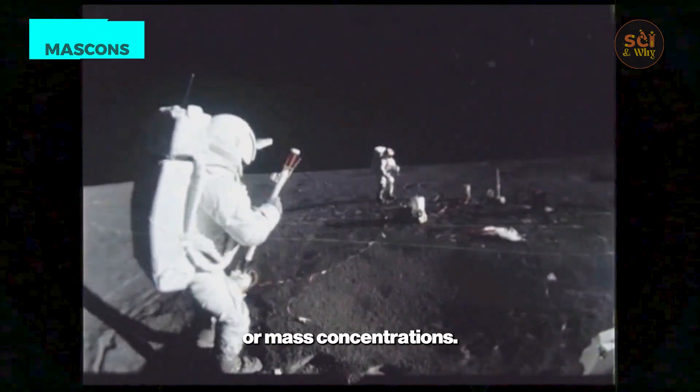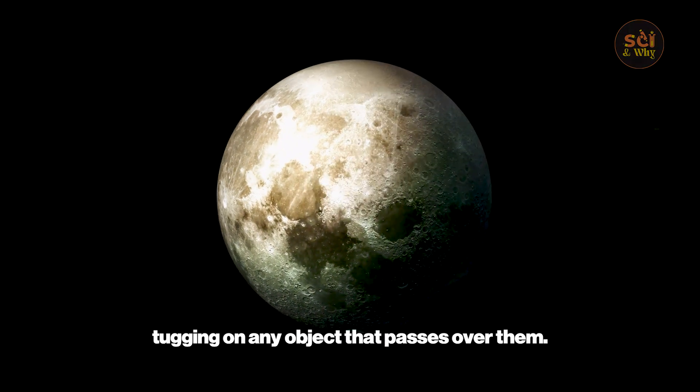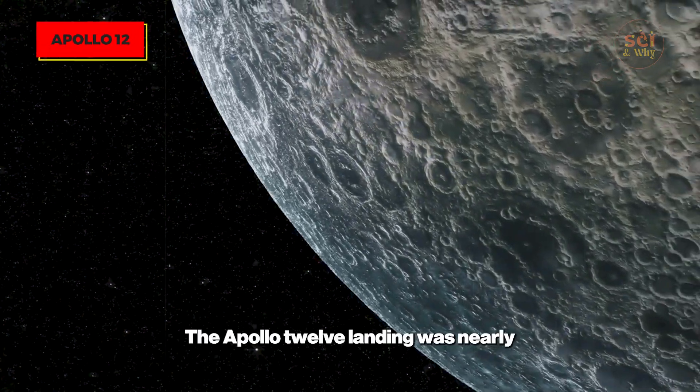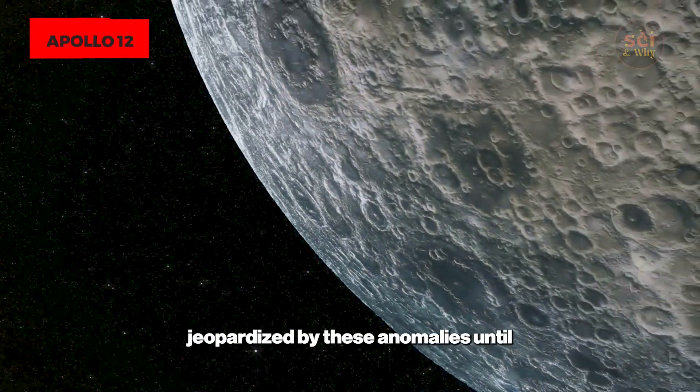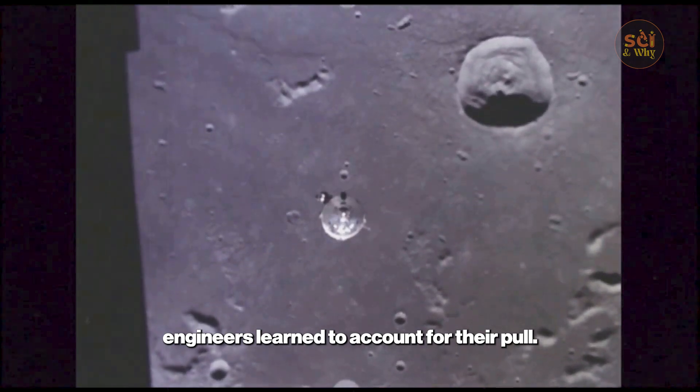Or mass concentrations. These mascons are so powerful they create gravitational traps, tugging on any object that passes over them. The Apollo 12 landing was nearly jeopardized by these anomalies, until engineers learned to account for their pull.